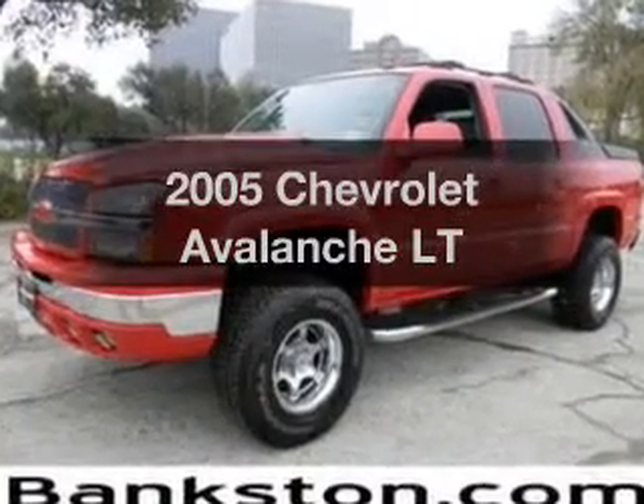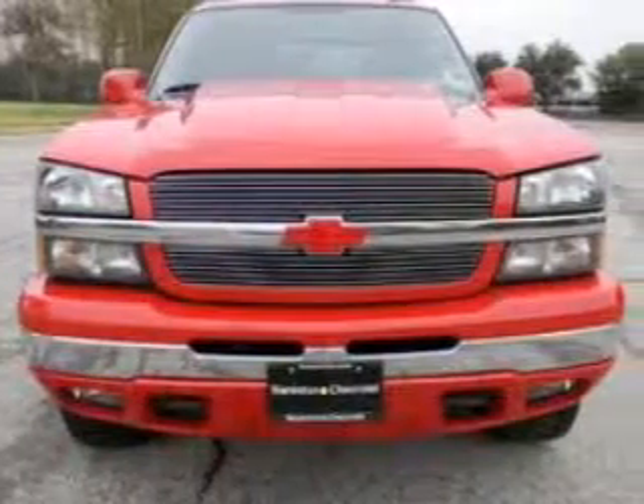Check out this 2005 Chevrolet Avalanche. Travel the roads in style and comfort in this great vehicle.